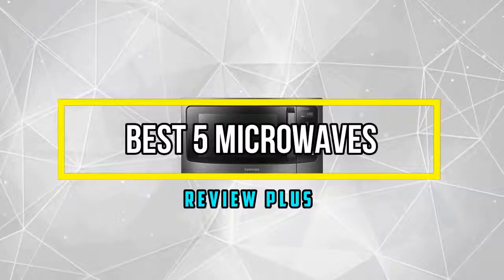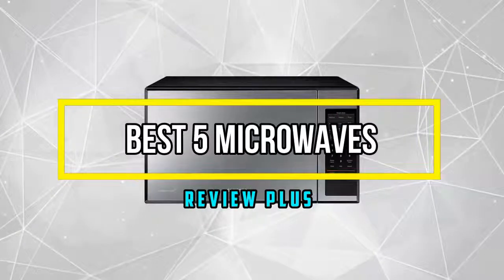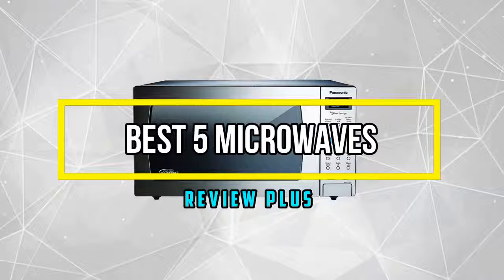Hello, good people, welcome to the Review Plus. In this video we will try to list the best 5 microwaves, based on their price, quality, durability, and more. So let's get started with the video.